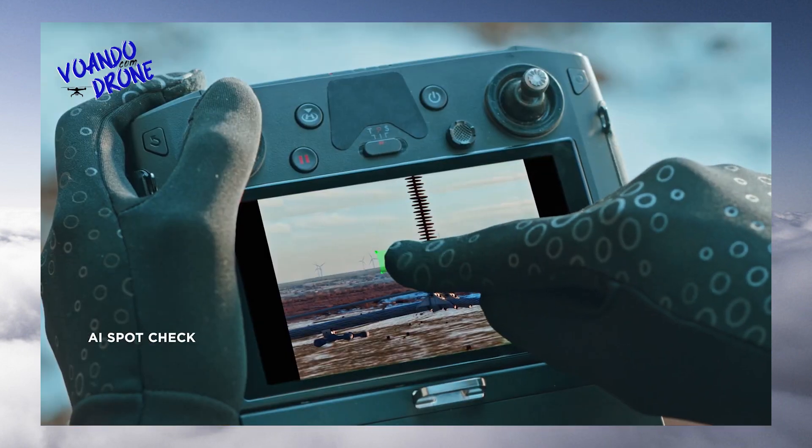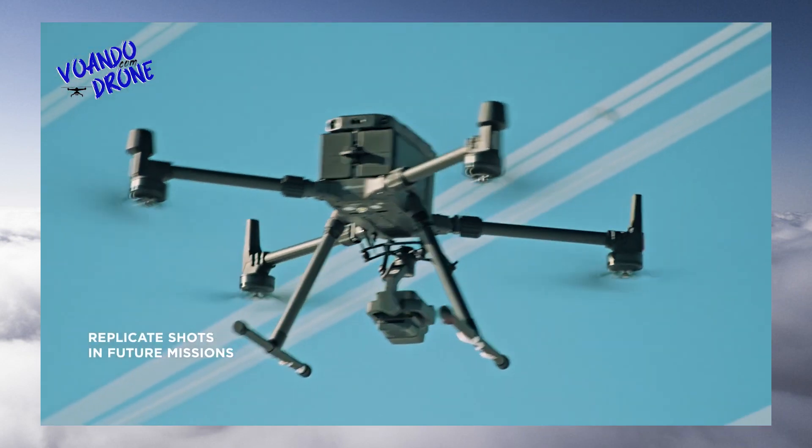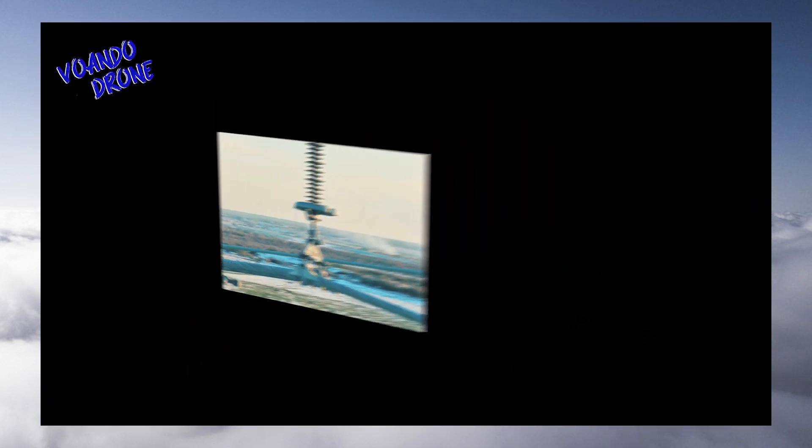You can mark objects of interest after a demo flight, then the aircraft will replicate the position, angle, and framing automatically for future missions.